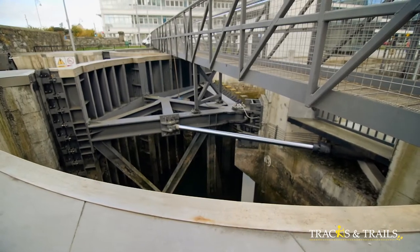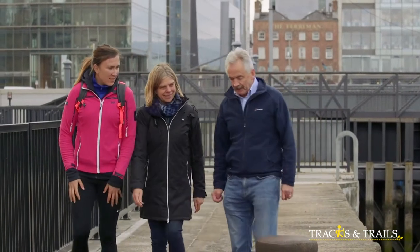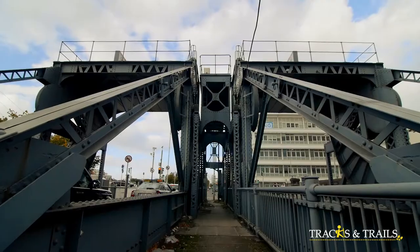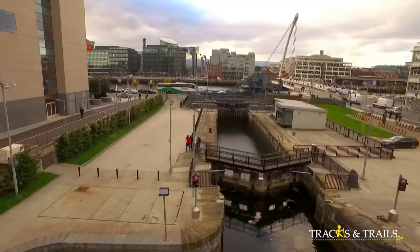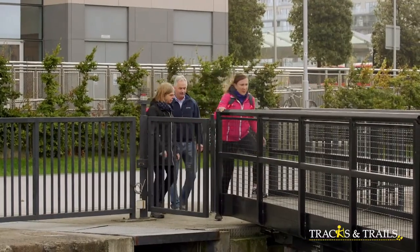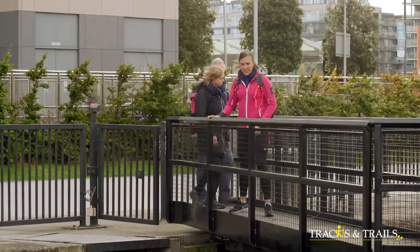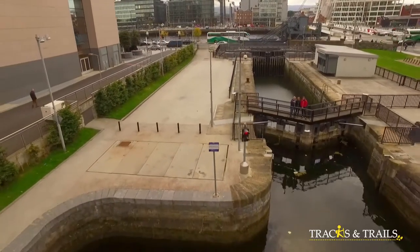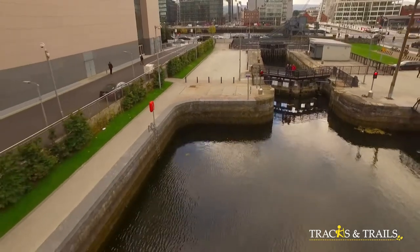That's a long time ago. The lock chamber here is a very important aspect — it gives navigation from the River Liffey up through to the Royal Canal and also acts as a flood defence mechanism to protect against the rising Liffey advancing up the canal. The lock gate was restored back in 2007. This is the start of the Royal Canal navigation — 146 kilometres long with 46 locks.